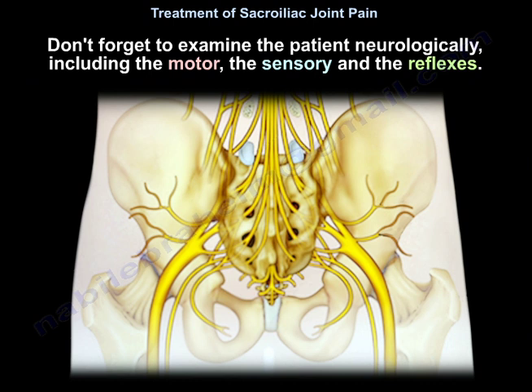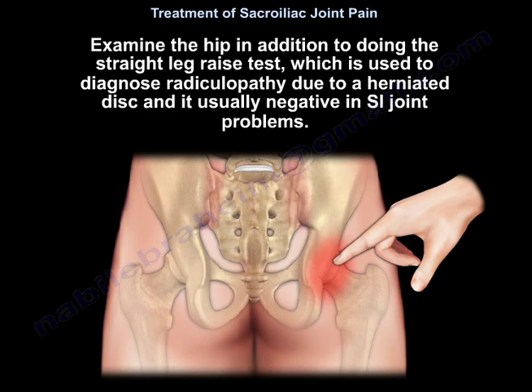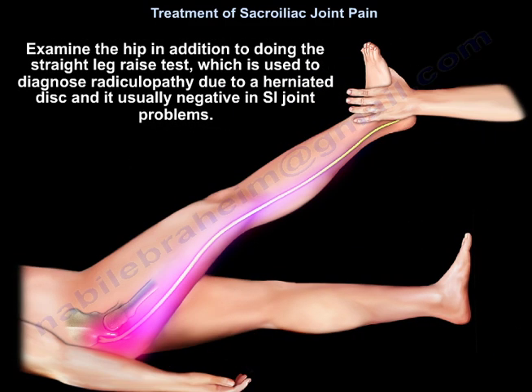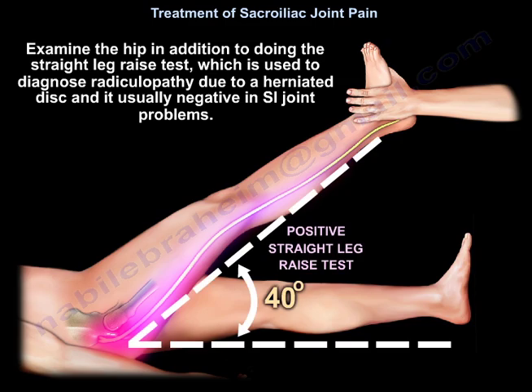Also, don't forget to examine the patient neurologically, including motor, sensory, and reflexes. Examine the hip in addition to the straight leg raise test, which is used to diagnose radiculopathy due to herniated disc, and it is usually negative in sacroiliac joint problems. Evaluate the patient for leg length discrepancy, scoliosis, and examine the patient's gait.